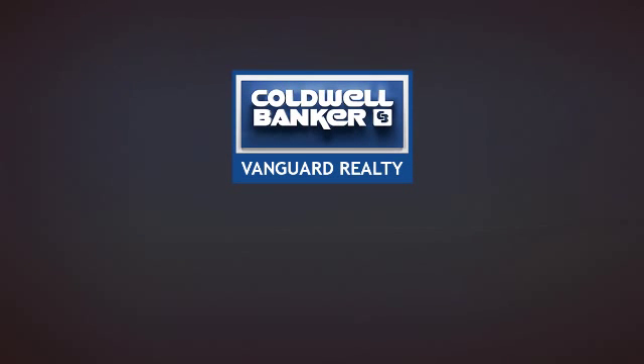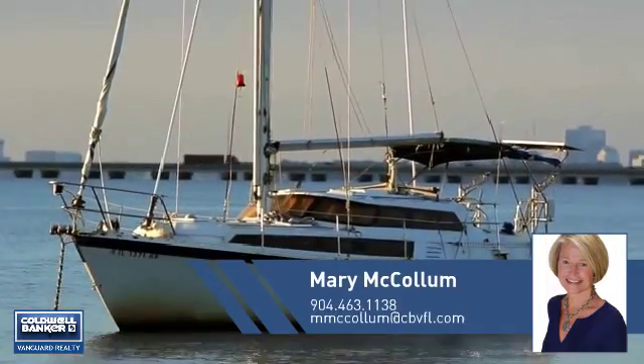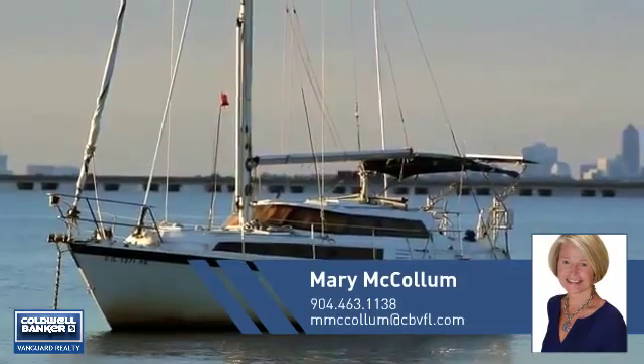At Coldwell Banker Vanguard Realty, you'll find just the right home for you. This video is brought to you by your real estate agent, Mary.